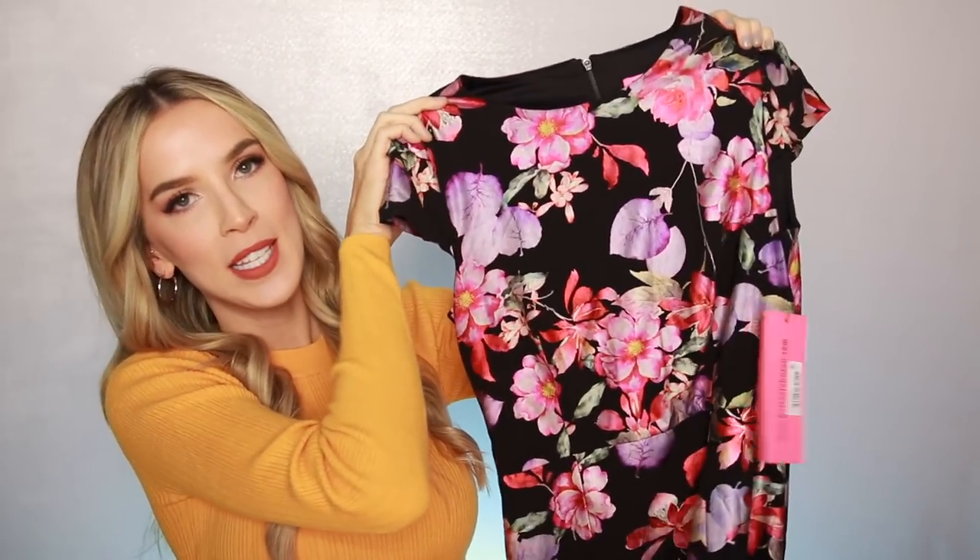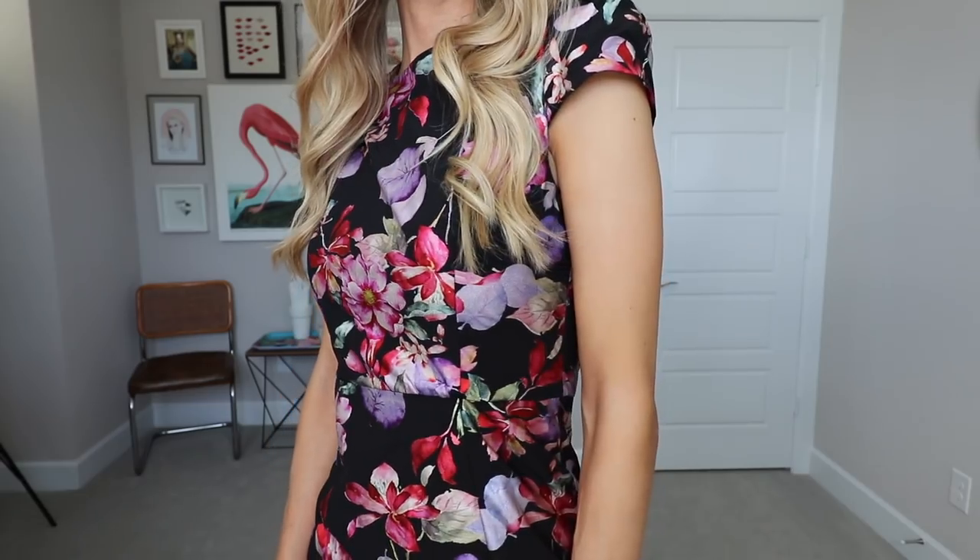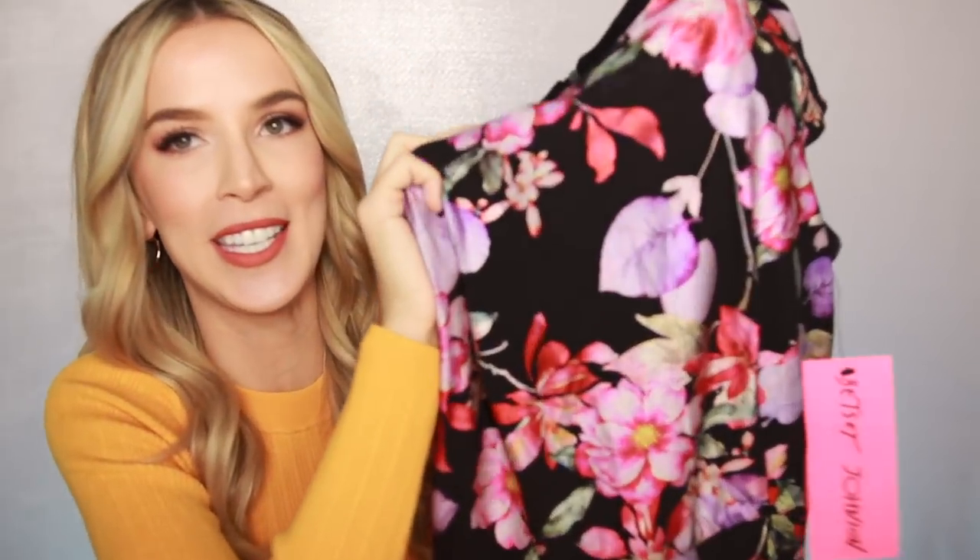Next up I have this Betsy Johnson cap sleeve floral dress. Normally I'd say a floral dress is more spring or summer, but the really vibrant jewel tone colors with the black background would totally work for fall — and probably spring and summer too. I love the sheen on the fabric; it's almost like the flowers are glowing. I felt like I could wear this to a lot of different things — it's not just a one-hit wonder.